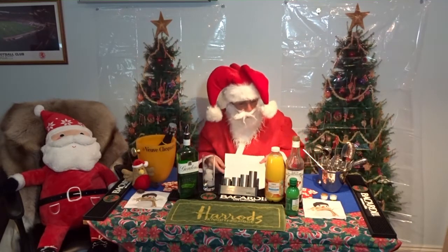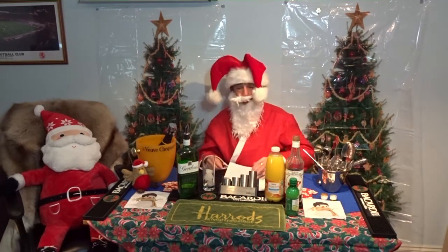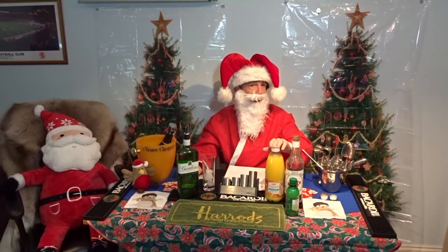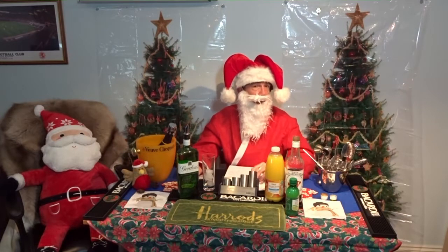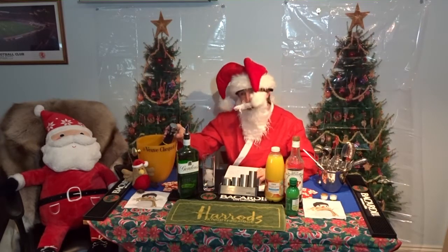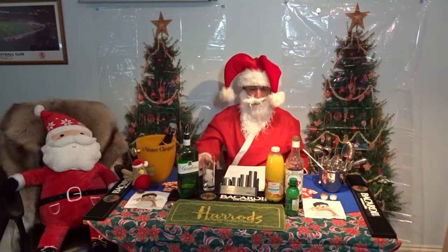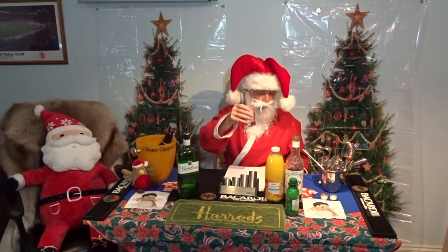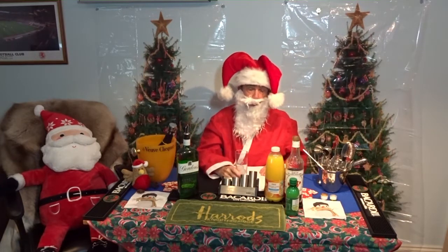So what are we going to need for this? We're on with some gin, some orange juice, a little bit of grenadine syrup and some champagne or Prosecco. We should actually have a glass of crushed ice or broken ice at least, but I wouldn't be bothered to do that, so we've got full ice cubes.